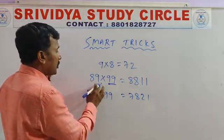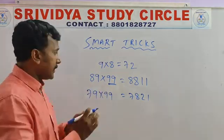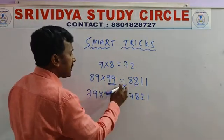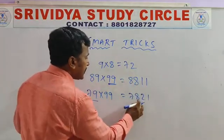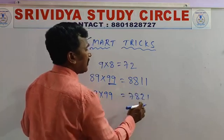Not only 88 — 99 into any double digit number you can apply. Say, the number before 89 is 88. Now: 9 minus 81. For 79 into 99, the number before 79 is 78. Now: 9 minus 7 is 2, and 9 minus 81. That's it.